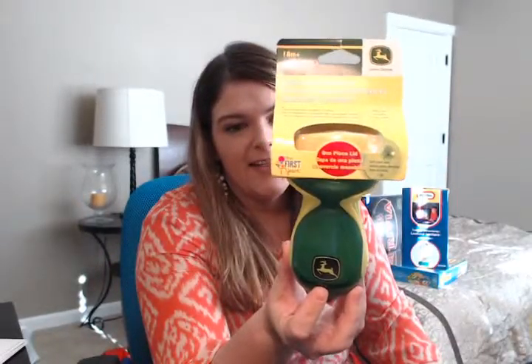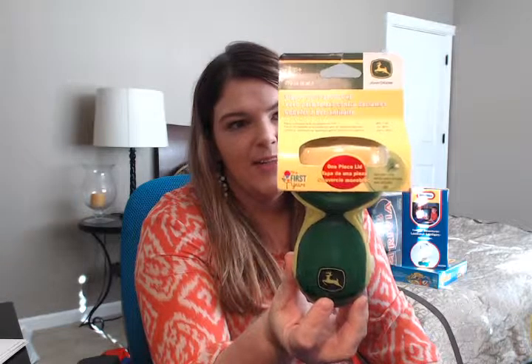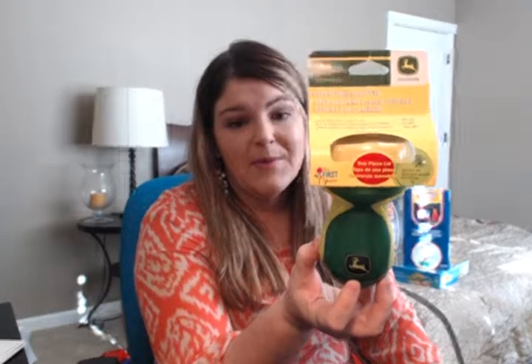We grabbed a little John Deere sippy cup for our little guy since he's going to start drinking water here soon in the next month or so. It was $6.99 originally, so we got it for about $3.50.